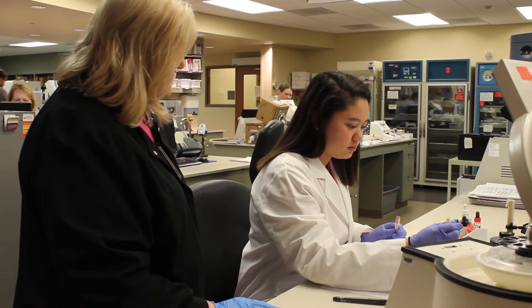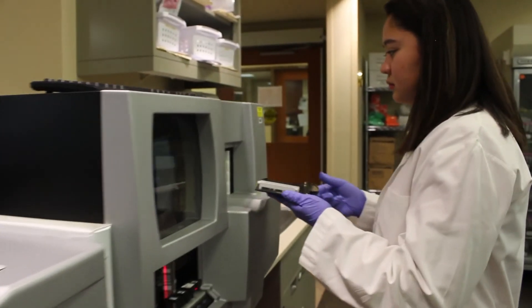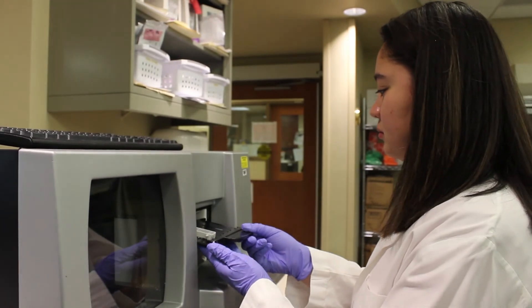There's a critical shortage of clinical laboratory scientists, so the job outlook is really great for students. If you told me in high school that I could graduate after four years at Mizzou and go straight into the workforce and start saving lives, I would not be able to wrap my head around that. But that's exactly what I'm doing, and this program is enabling me to do that.